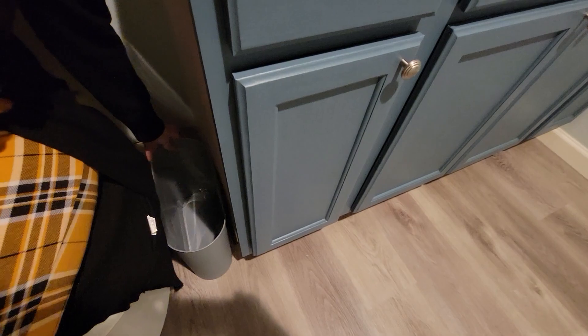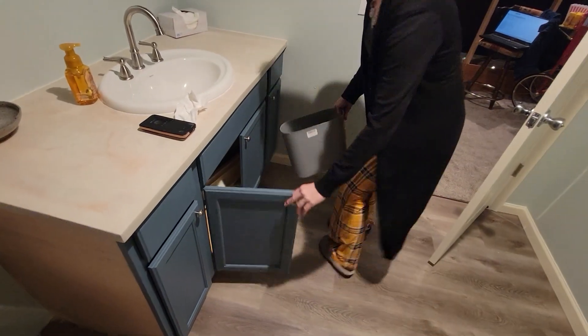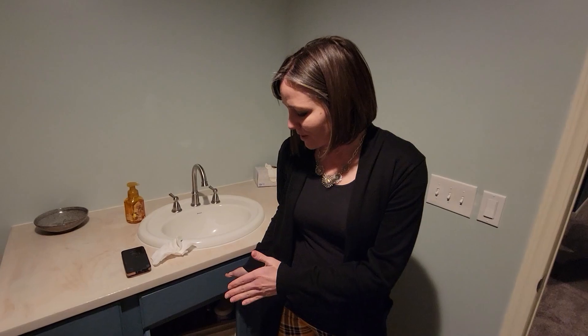The really awesome thing is it also will fit under here even with a shelf behind there. It still fits, so it's awesome. It can hold a good amount of trash but also slide away where you don't want anyone to see it.